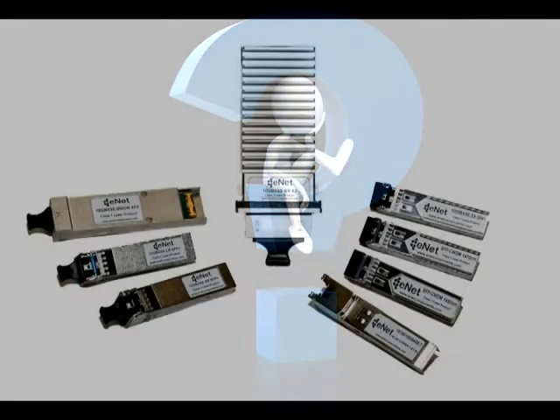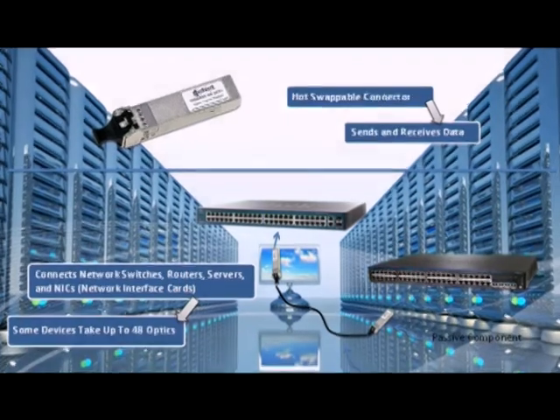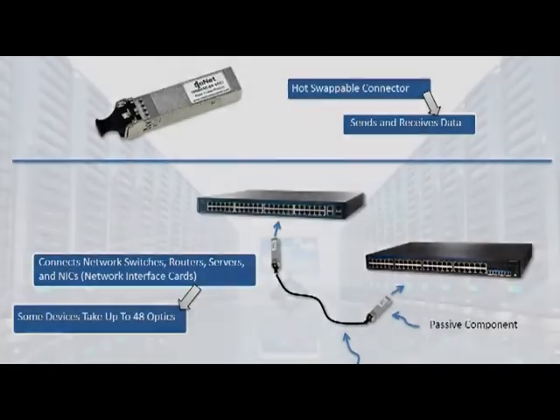So what exactly is a fiber-optic transceiver and what does it do? Optical transceivers are hot-swappable connectors that send and receive data. They connect network switches, routers, servers, and network interface cards. Some of these devices have up to 48 ports. Optics are passive — they do not generate power and they can never damage a device.